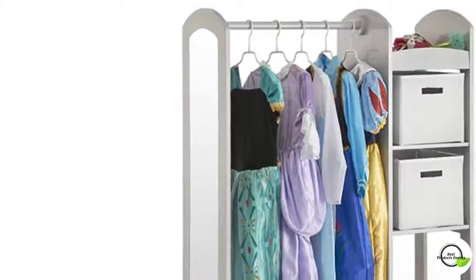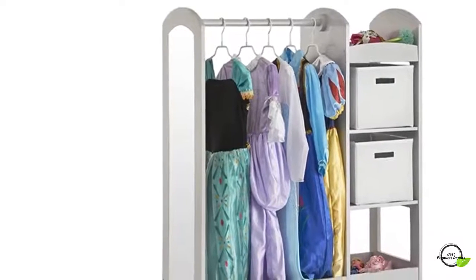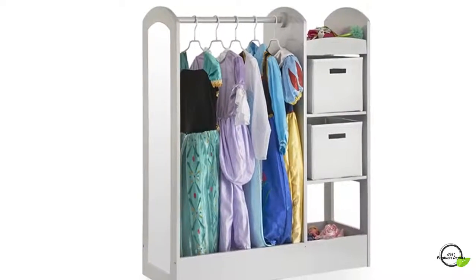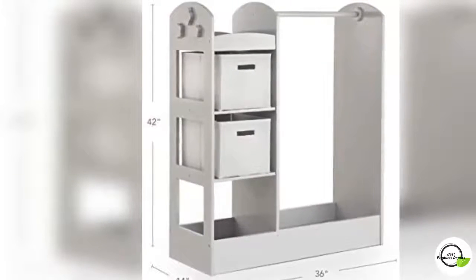Set up the perfect area to hold all your little one's dress-up clothes with the See and Store Dress-Up Center play set by Guy DeCraft. This spacious unit is perfect for any size playroom or bedroom, with smooth, rounded edges to match a variety of decor.